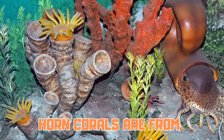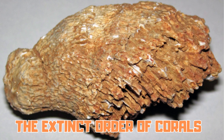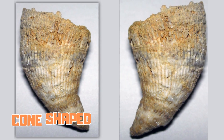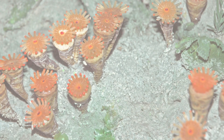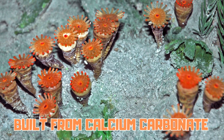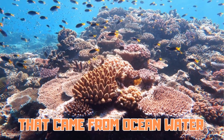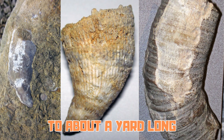Horned corals are from the extinct order of corals called rugosa. They grow in a long cone shape like a bull's horn, building these cone-shaped structures from calcium carbonate that came from the ocean water. Their sizes range from less than an inch to about a yard long.